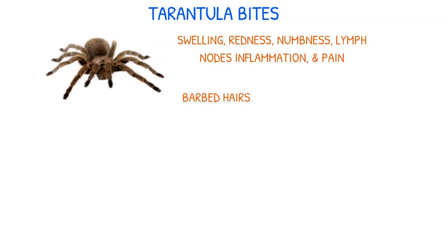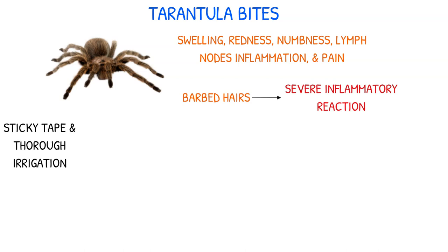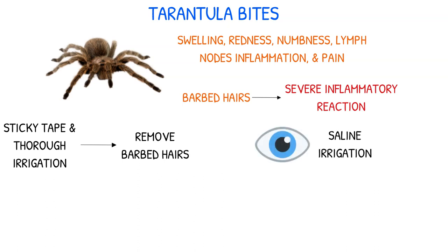Tarantulas also possess barbed hairs that they can release, which can penetrate the victim's skin and eyes, leading to a severe inflammatory reaction. Use sticky tape and thoroughly irrigate the affected area to remove barbed hairs immediately. If the eyes are exposed, saline irrigation should be performed.